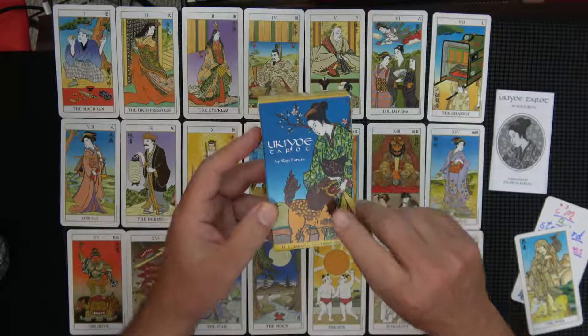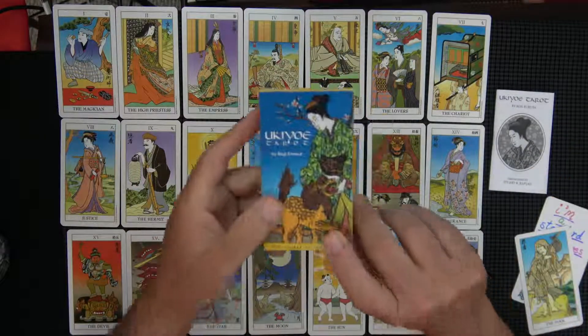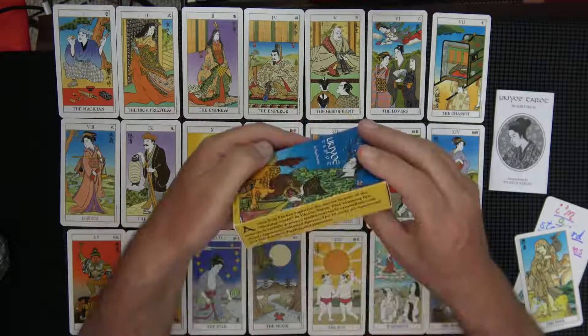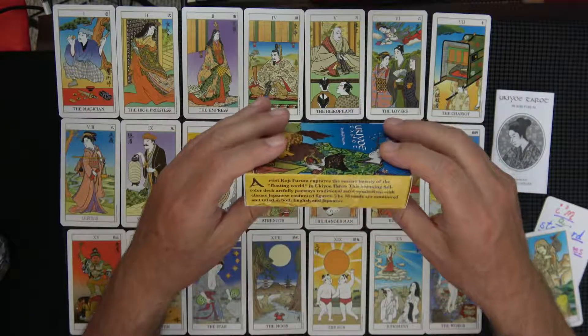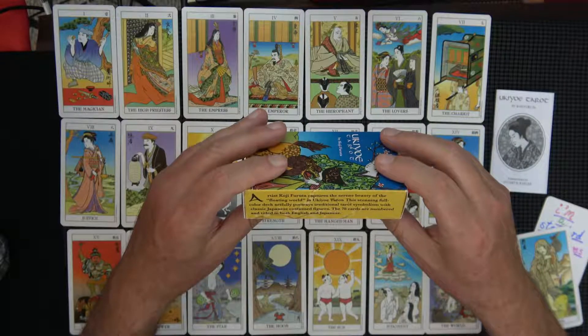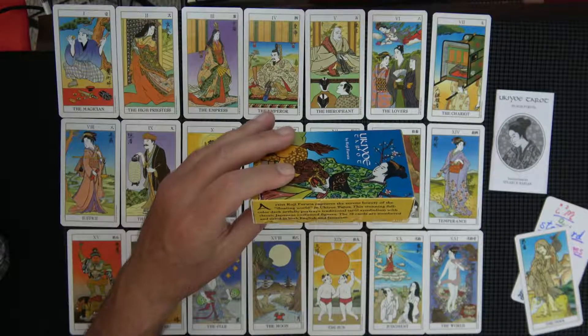There's the top. That's the cover, which is probably the strength card — yep, right there, one of those virtues. Nothing on the bottom to show, not much on the side. Captures the serene beauty of the floating world.